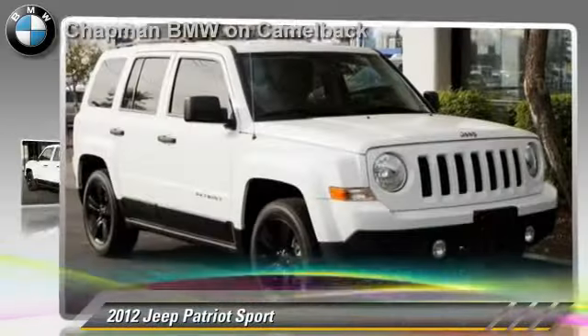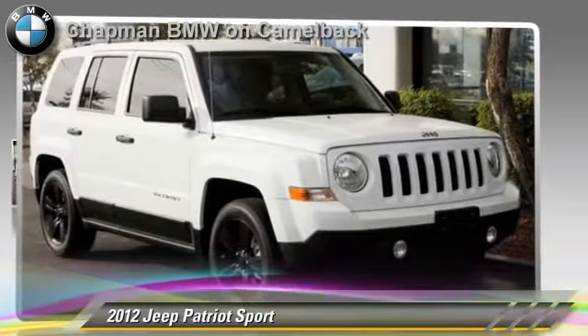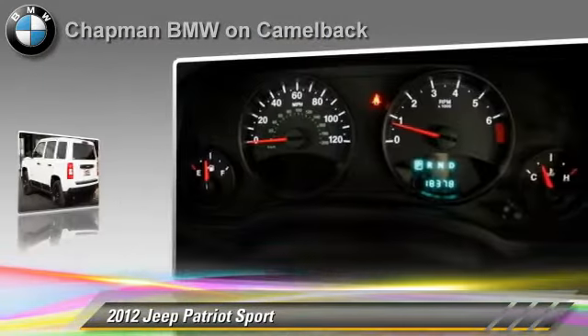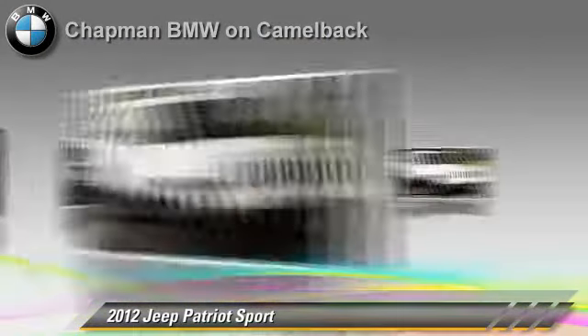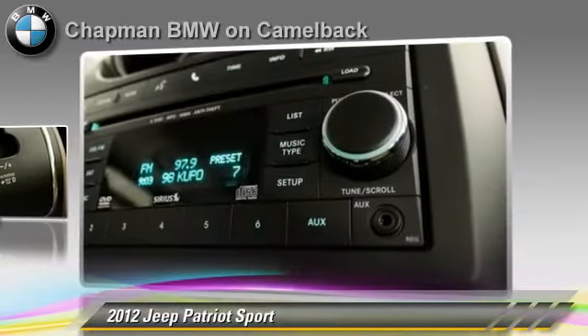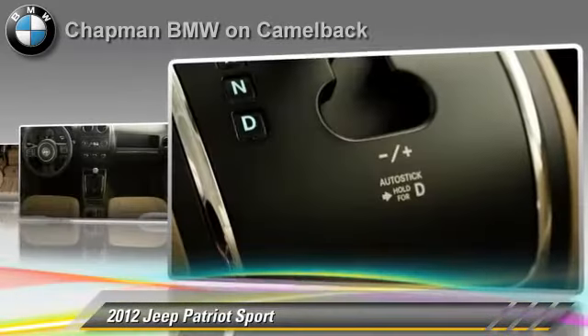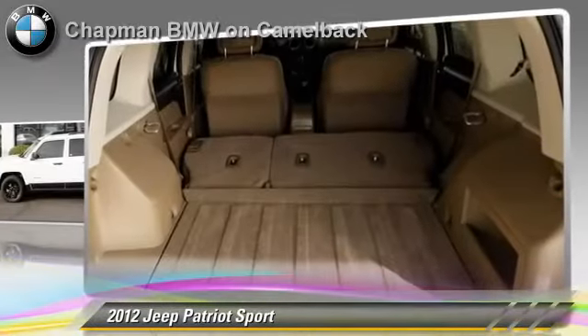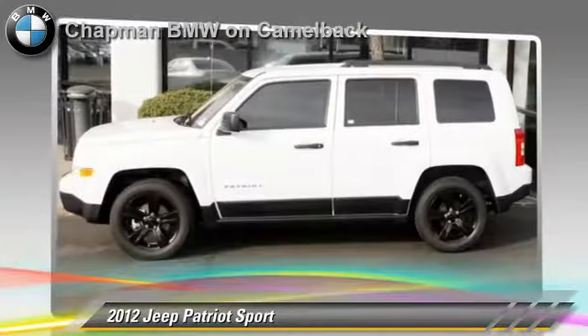The 2012 Jeep Patriot, powered by a 2.4-liter 4-cylinder engine with a continuously variable transmission. This vehicle, with fewer than 20,000 miles on the odometer, gets up to 27 miles per gallon. This Jeep features front-wheel drive and privacy glass.